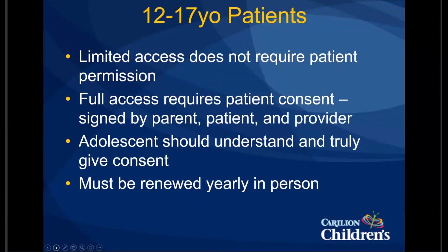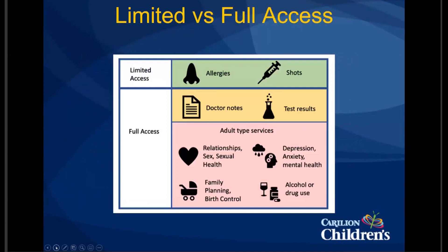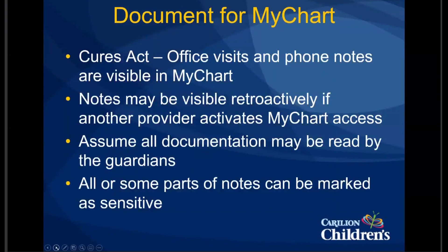It's important for all of us to remember — whether you're a big MyChart utilizer or not — that due to the Cures Act, office notes and telephone notes from both you and your staff are visible in MyChart. Even if you have a patient that might not currently have MyChart access, keep in mind that at some point in the future, another provider in another specialty area might sign your patient or guardian up for MyChart access, and they may retroactively be able to read your notes. Our recommendation is that we always document assuming that parents and guardians may be reading our phone notes and office notes.